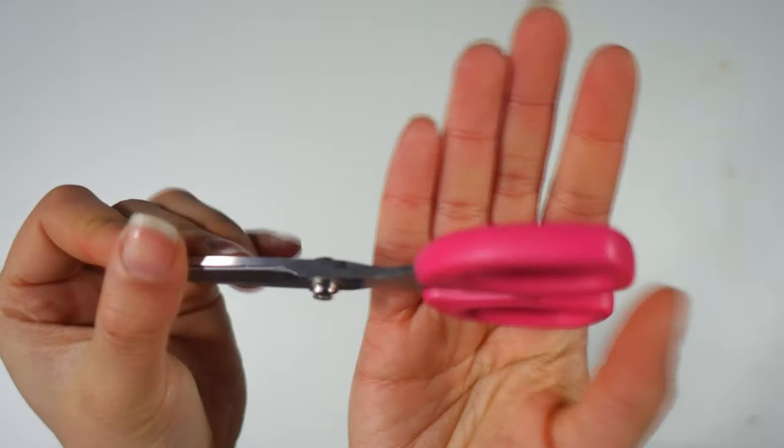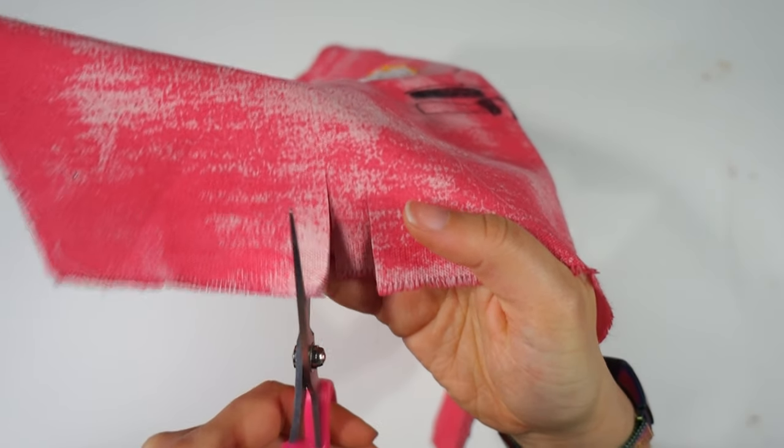A tiny, pretty-in-pink fabric shears - actually pretty sharp. This is a definite keep.